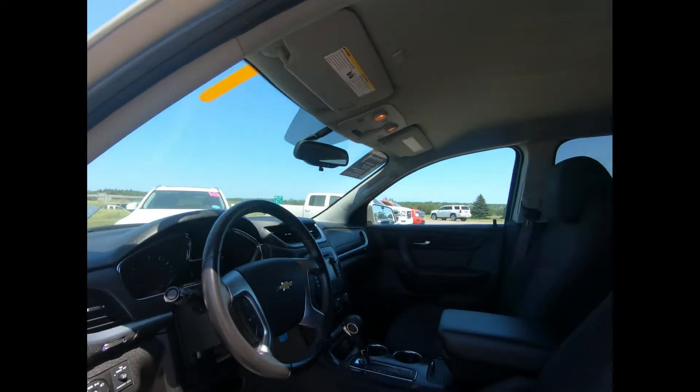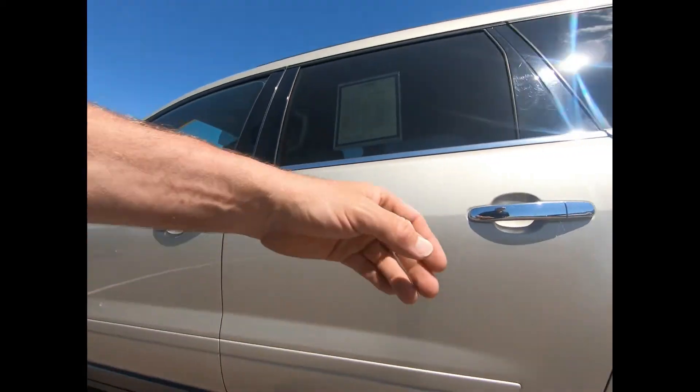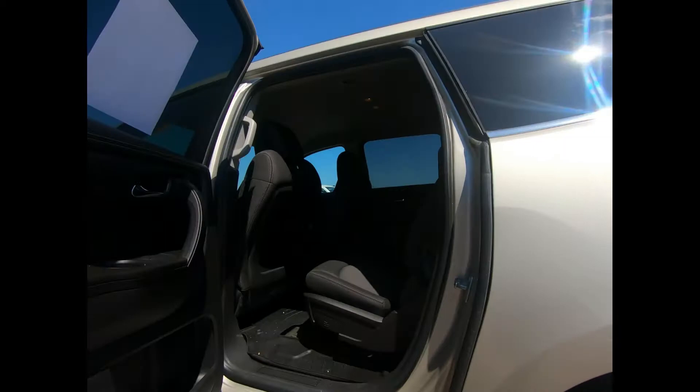It has an ebony interior and 7-passenger seating with 2nd row Smart Slide bucket seats. The front seats are heated and power adjustable. There's remote keyless entry, climate control, remote vehicle start, and power windows and door locks.